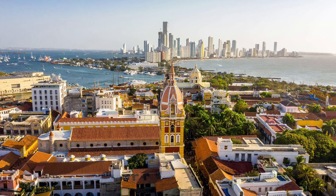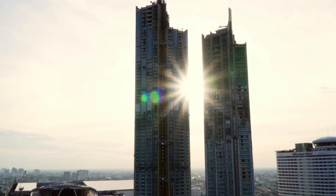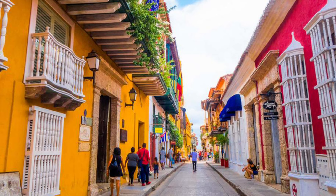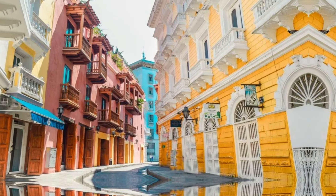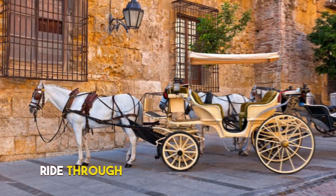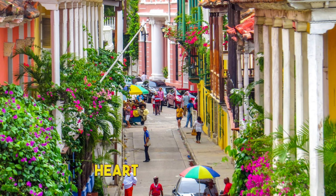2. Cartagena's Walled City. Stepping into Cartagena's Walled City is like stepping into a living painting. The sun-kissed facades of colonial buildings adorned with bougainvillea vines create a kaleidoscope of colors. Wander through narrow alleys where history breathes from every stone, and vibrant murals adorn the walls like tapestries of dreams. Take a horse-drawn carriage ride through the cobbled streets, and let the rhythm of the city's salsa-infused heart carry you away.